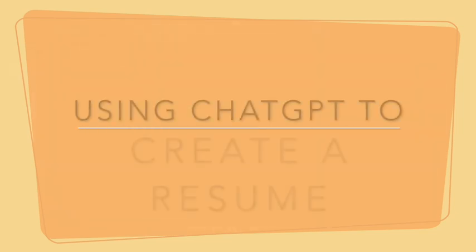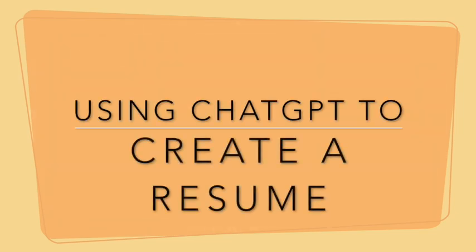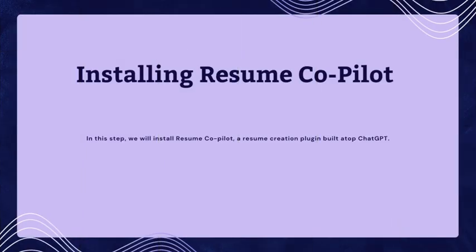Hello, everyone. In today's video, we'll explore how to craft a resume that gets you noticed by recruiters and hiring managers. Let's get started with the process.